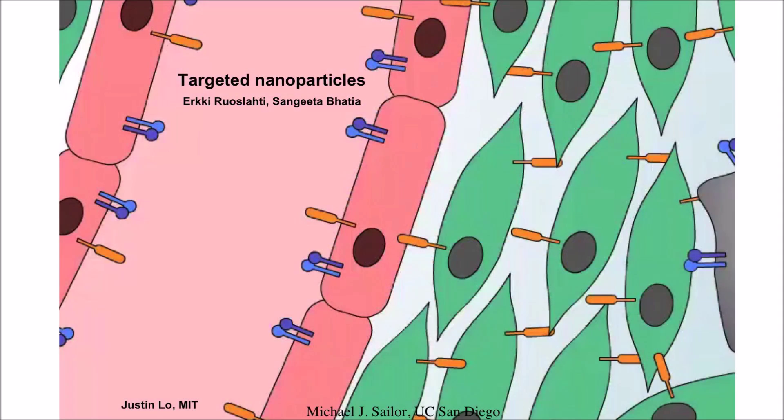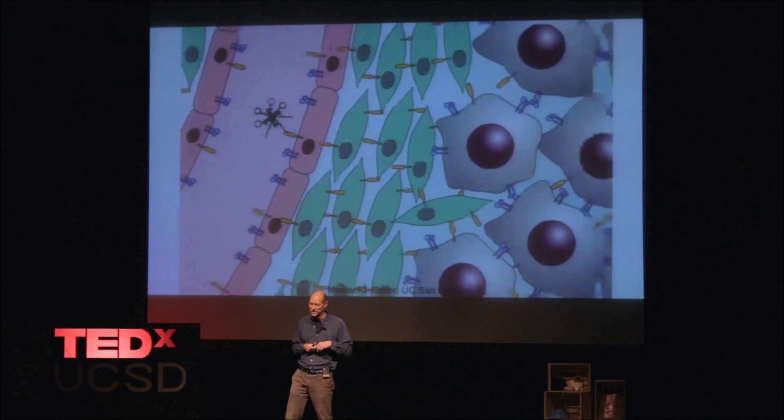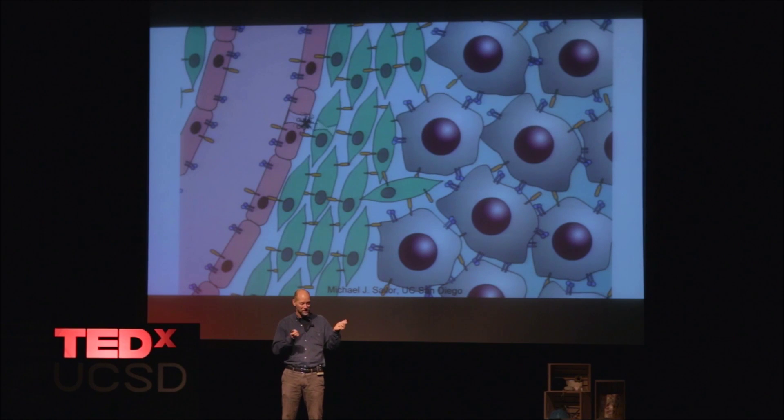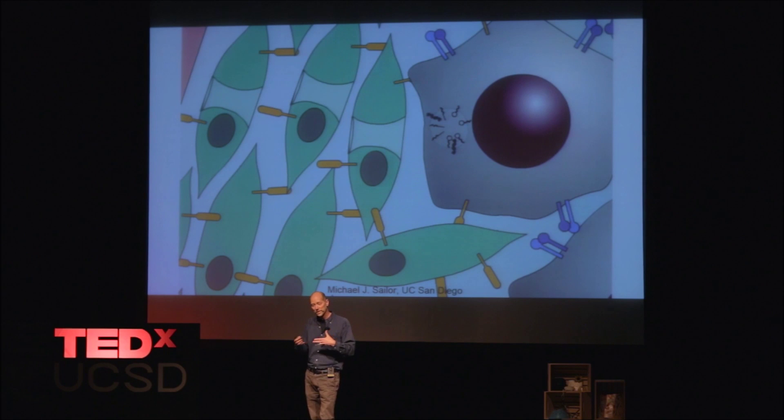That's where chemistry comes in, because we don't have little radio control devices to move our nanoparticles around in the body — we use chemistry. This is an animation from a dear friend and collaborator of 15 years, Sangeeta Bhatia, who was working with Erky Ruazladi — both professors and medical doctors. Sangeeta works at MIT; Erky's at the Burnham Institute. Erky makes little molecules called peptides with very specific functions in the body — those peptides can recognize regions of the body. He calls them zip codes, and those molecules can find their way to tumors or other diseased tissues very selectively, which avoids that liver problem.